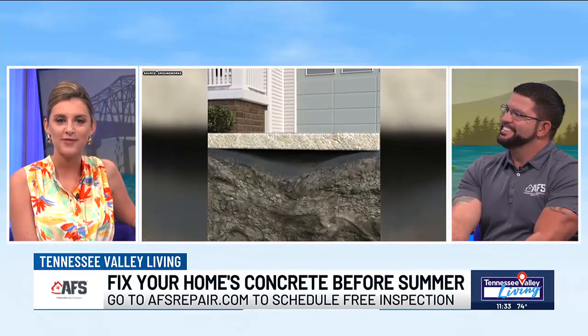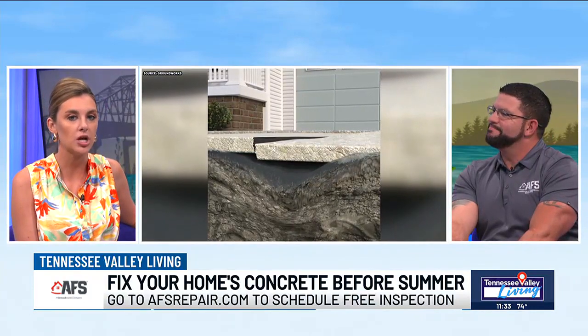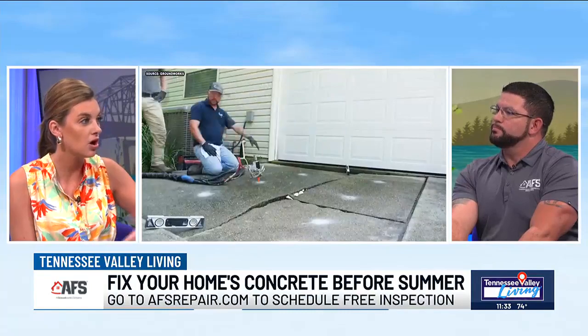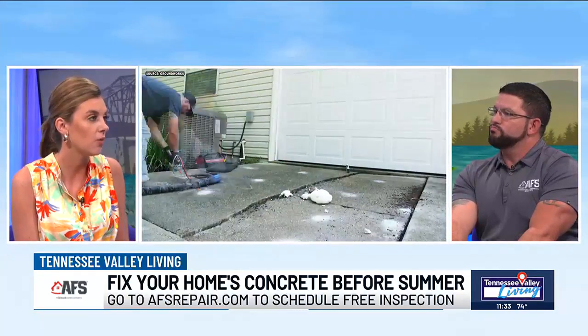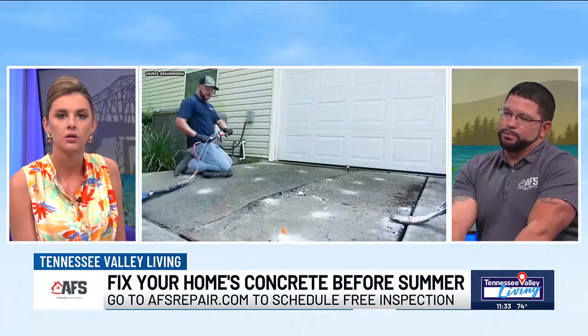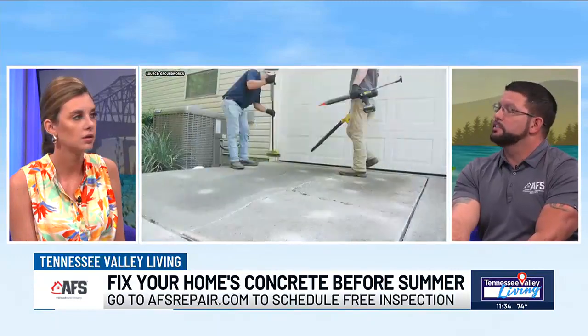I did not know that. And Dustin, certainly different projects take different timelines, but generally what does that process look like? If somebody were to call, you can come out and do a consultation — what's the timeline for repair typically? So we're typically a couple weeks out. You just go visit AFSrepair.com and you can schedule an inspection that way.